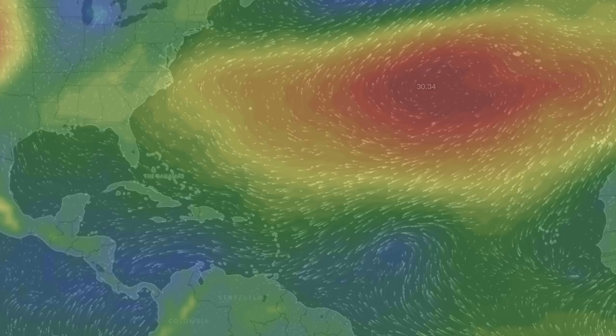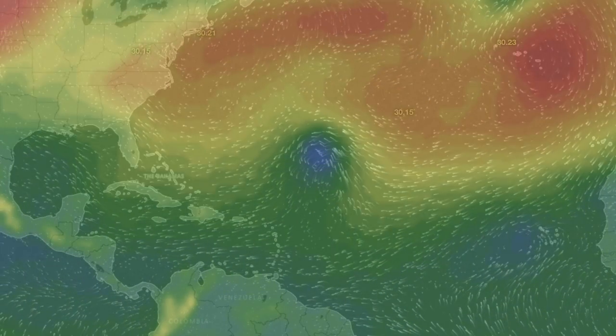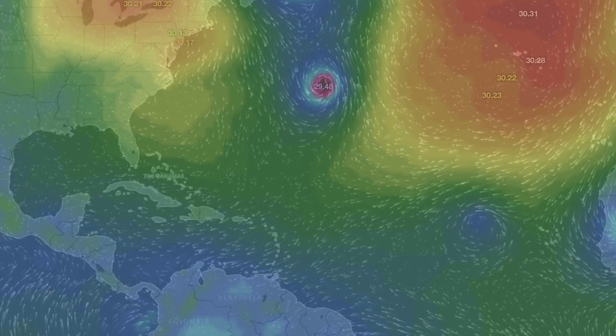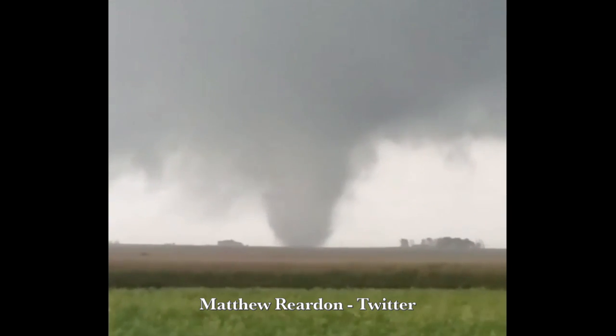Keeping with the storms, let's go to the Atlantic, where one system is expected to develop, but then expected to swing north into open waters and become less of a story. Here's some tornado footage from last night in the Midwest. Weather got rough, and we'll do it again tonight.